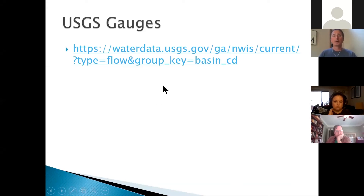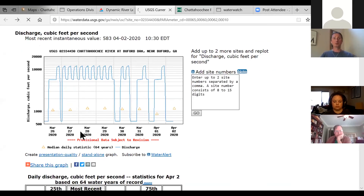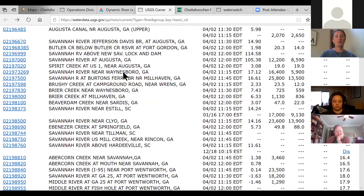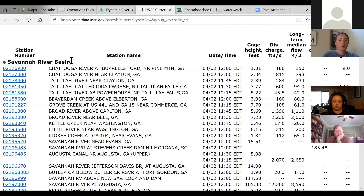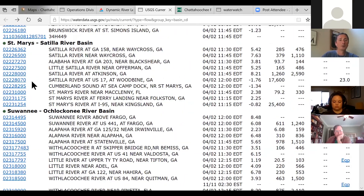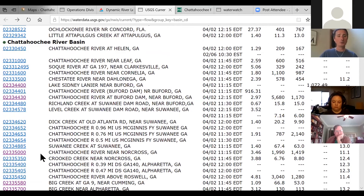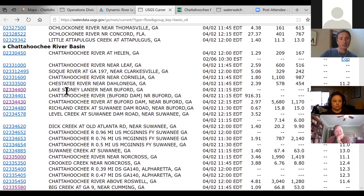The next one we want to look at is the USGS gauges, operated by the United States Geological Survey. This homepage has all of the federal water flow and water quality gauges across the state of Georgia, categorized by river basin: Savannah River, Altamaha, St. Mary's, Suwanee, Chattahoochee, and others. The gauges are listed geographically from the headwaters flowing all the way down to the Apalachicola River at the bottom.